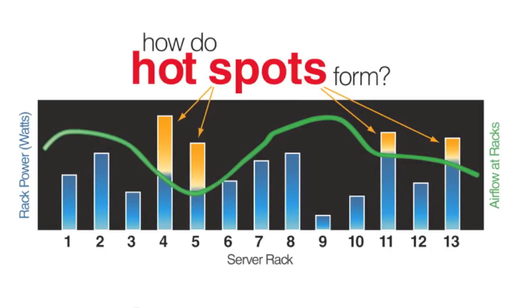Without sufficient airflow, BTUs of cooling fail to reach every server in a rack, resulting in hot spots or even downtime.